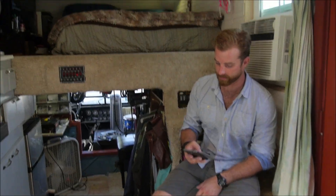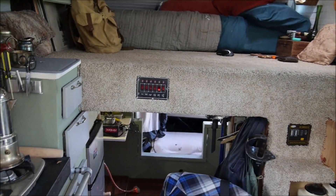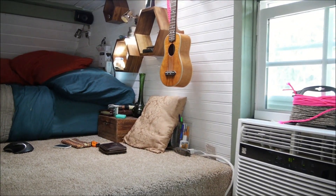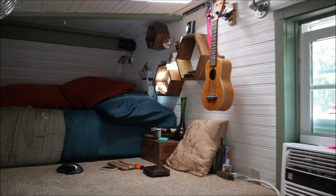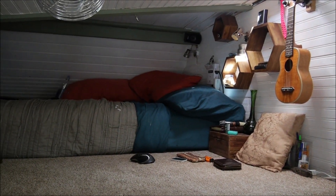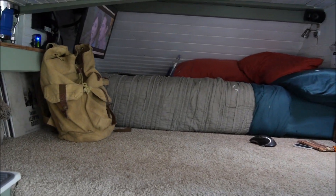I do have a girlfriend and she comes over to the tiny house. Having a girlfriend and a tiny house kind of go together — it's pretty much just like having a date in a studio apartment, you just have to be mindful that there are two people in there. When I first told her I was building a tiny house and living in it, she was pretty blown away and excited because she's into the minimalist thing too.